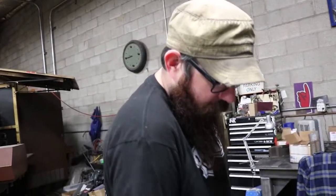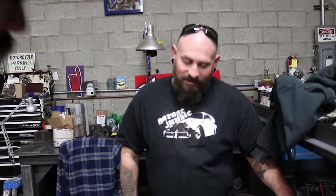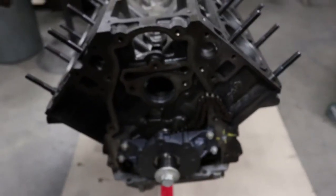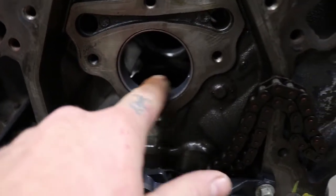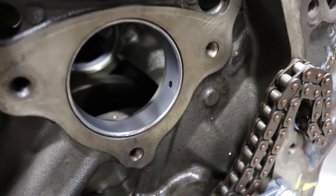I bought Engine Tech lifters — hope that doesn't bite me. They're just the lower-priced option but they're still fine for these. You know what, I need to soak these in oil. So the camshaft is gonna go in this hole. Looks like they already got the bearing in there — they put those in at the machine shop.